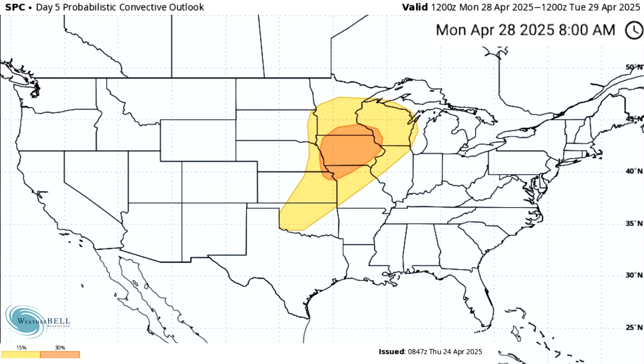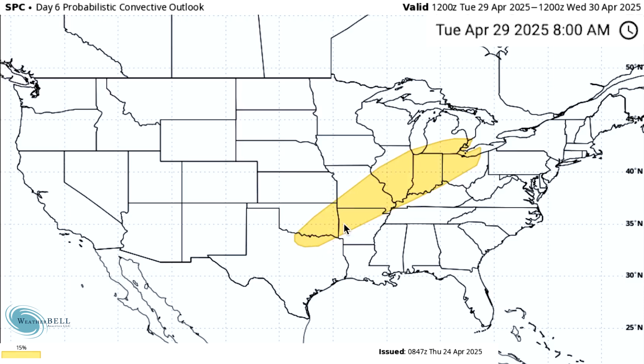Looking at the extended day outlooks, we move to Day 5 here, Monday the 28th. We have — just like in yesterday's video — the 15% chance area of severe weather in yellow, which translates roughly to a slight risk. But we now have that orange area, the highest risk they even issue in these long-range outlooks, which roughly translates to at least an enhanced risk for Iowa and surrounding states. So almost definitely bad severe weather is expected for Monday, April 28th. The day following, we expect roughly a slight risk, maybe even more, from basically northern Texas up into parts of the midwest, Ohio Valley, and Great Lakes.